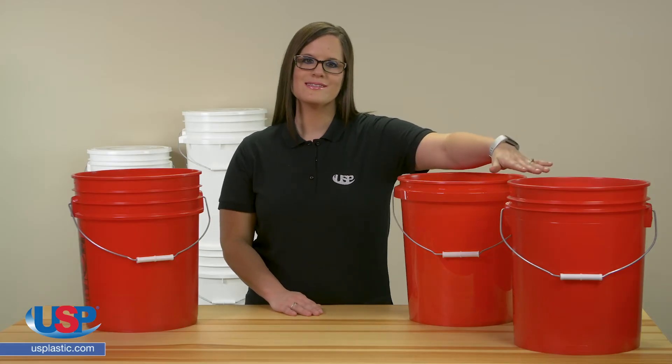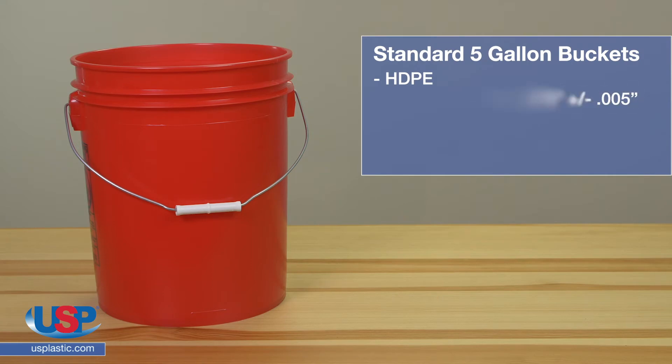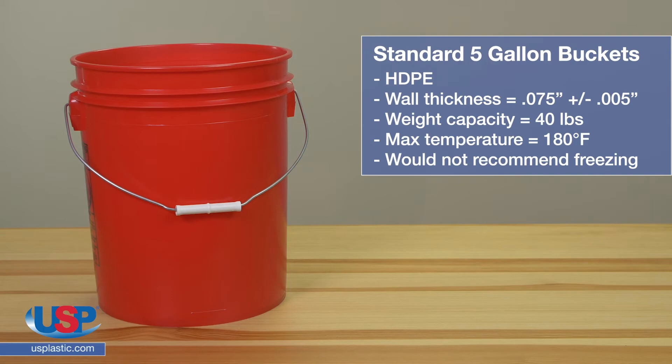The HDPE standard 5-gallon bucket is still a great way to store your product, however they are not as strong. These have a wall thickness of .075 inch plus or minus .005 inch. Their weight capacity is about 40 pounds per bucket, they can withstand temperatures of about 180 degrees Fahrenheit, and we would not recommend freezing them.